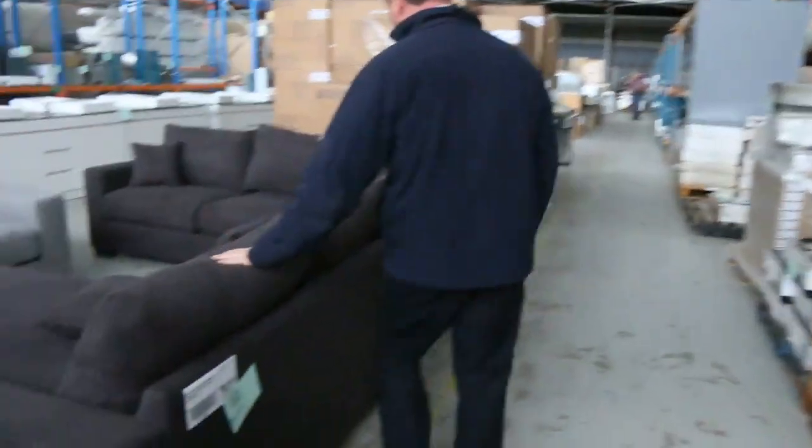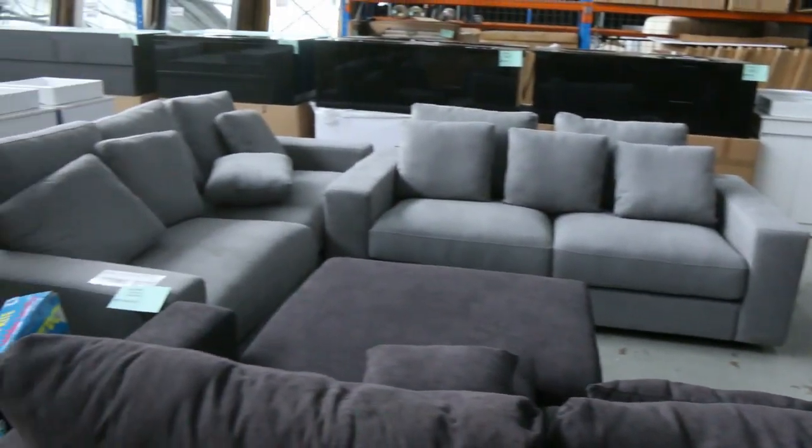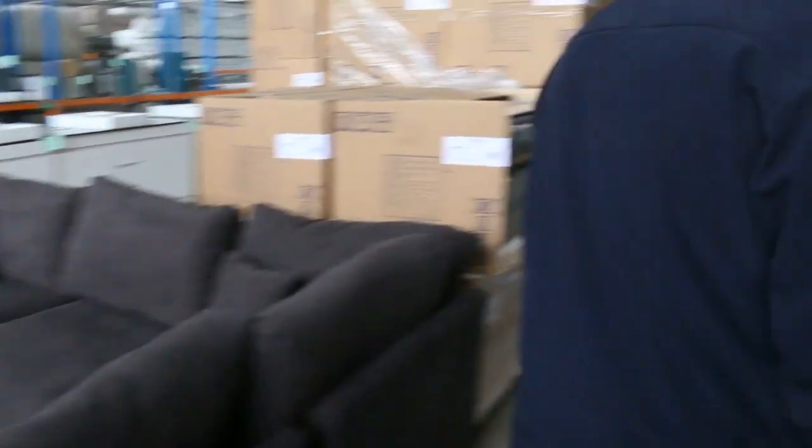We've got these beautiful couches here. They're looking at around about $1,200 for something like this, around about $1,250 for the lighter grey one there. But a really nice comfy couch — you could sleep on that, no worries.